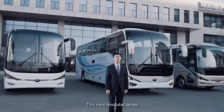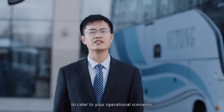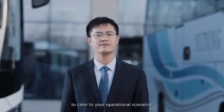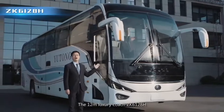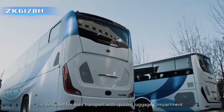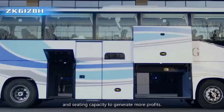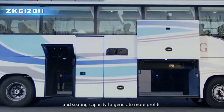This new modular series provides different models and trim packages to cater to your operational scenarios. The 12-meter luxury coach ZK6128H is designed for road transport with an upsized luggage compartment and seating capacity to generate more profits.